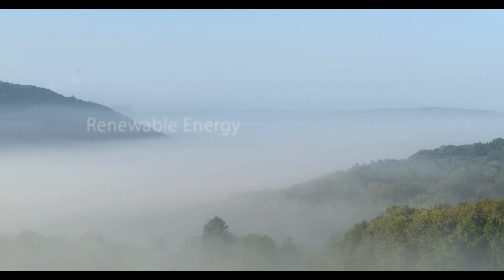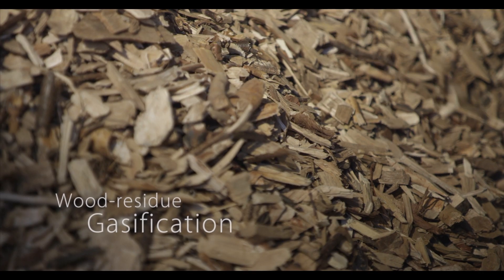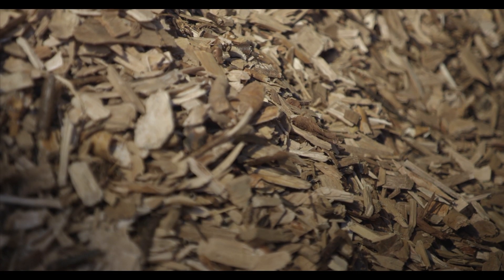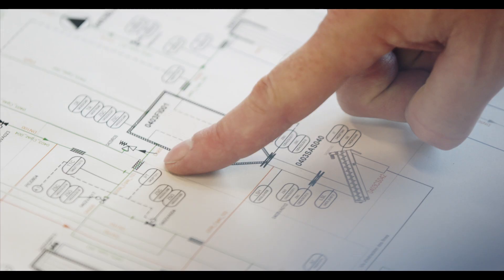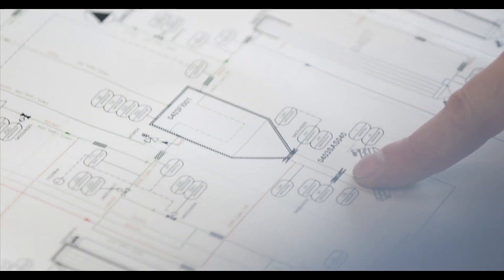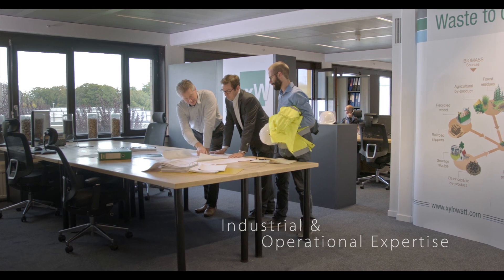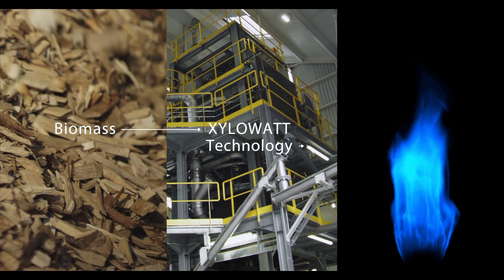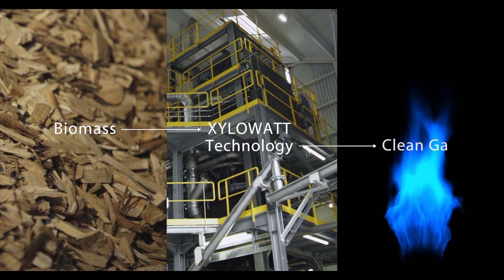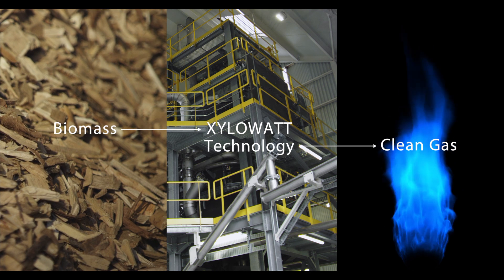Zillowatt develops customized solutions in the production of local renewable energy from biomass thanks to wood residue gasification. Founded in 2001 as a spin-off of the Catholic University of Louvain, today the company employs 25 highly qualified staff members with industrial and operational expertise since 2010. The particularity of its innovative gasification technology is to directly produce clean gas without tar and without dust particles that doesn't require complex and expensive treatment.